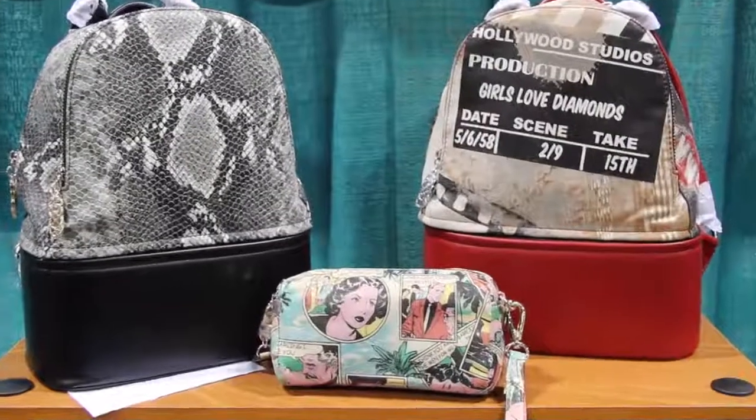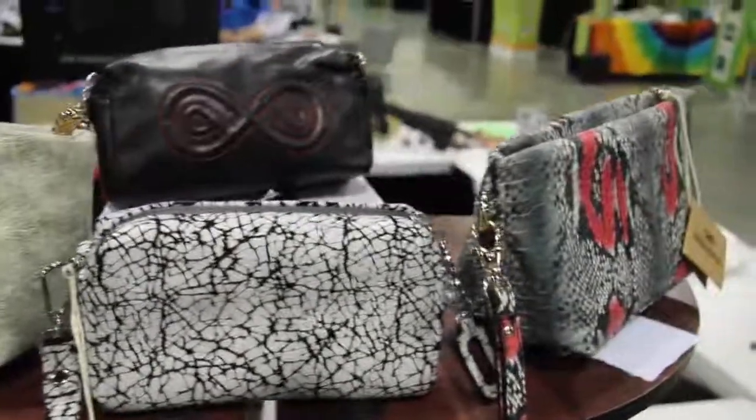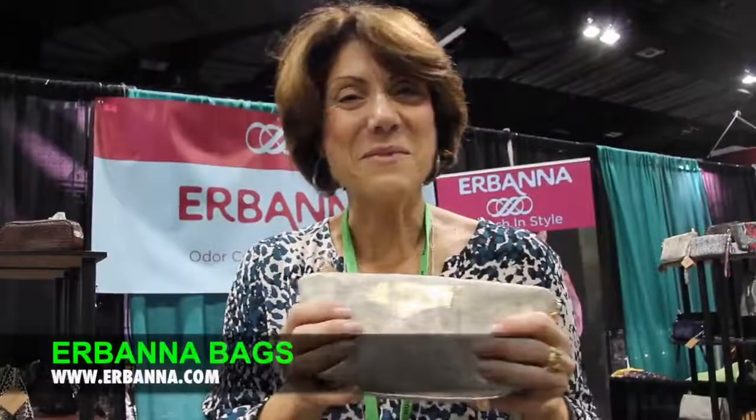They come in about seven different sizes, a ton of colors, and leather and non-leather options. They look great — nobody's going to know unless you want them to know. Keep it discreet. Go to www.urbana.com for your bag.